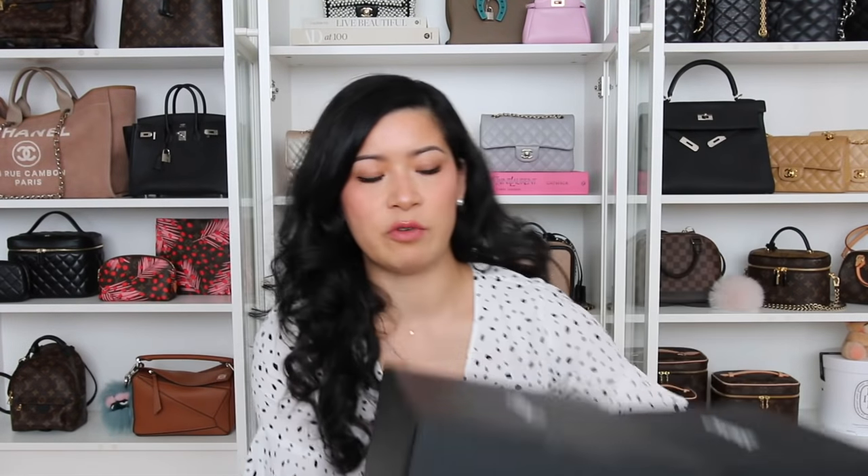I've got four Chanel boxes and I've unboxed them all. All of them came with original receipt, authenticity card, box, ribbon, dust bag, booklet — everything like that. So they all came with a full set, which is great.